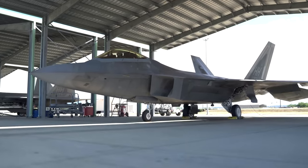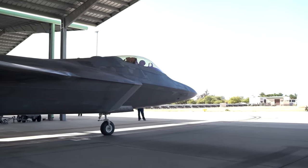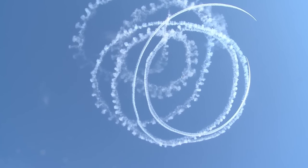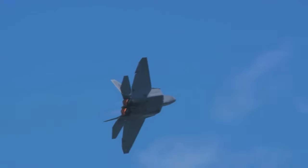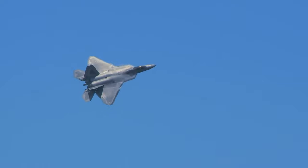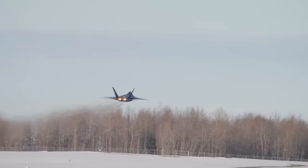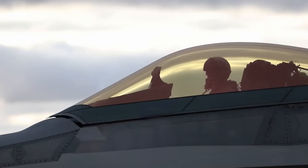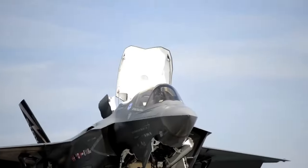The U.S. government's staunch refusal to sell this aircraft to any other nation, including its closest allies, underscores its exceptional capabilities. Despite the advanced features of the F-35, the ban on exporting the F-22 persists, hinting at a deeper rationale beyond surface comparisons.